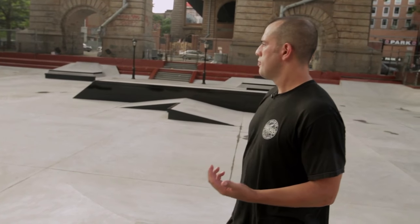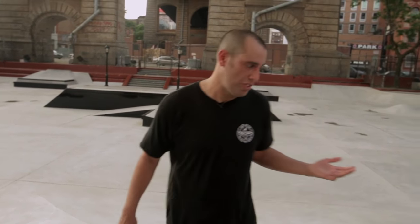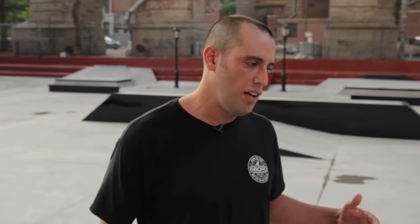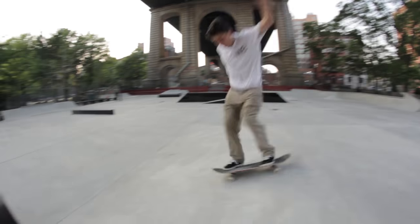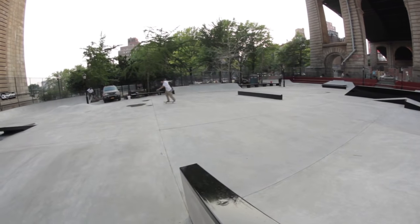I'll take you around the park a little bit, just visually. The first thing is we're standing on the pyramid. This is basically a throwback to the park that was here — kind of like in memory of the park — because it's something that all kids love. They love a standard pyramid. As cookie-cutter as pyramids are, kids just love to try tricks and practice and push themselves on them.